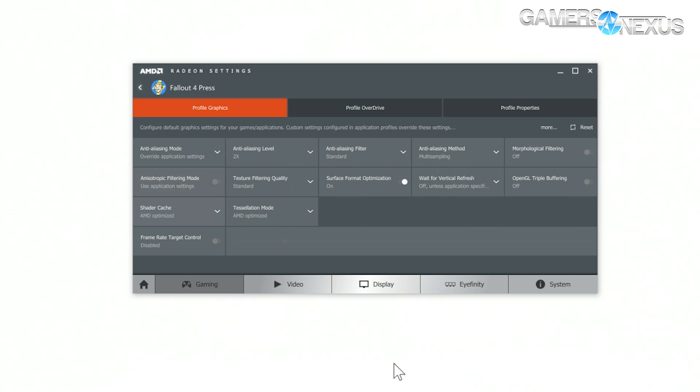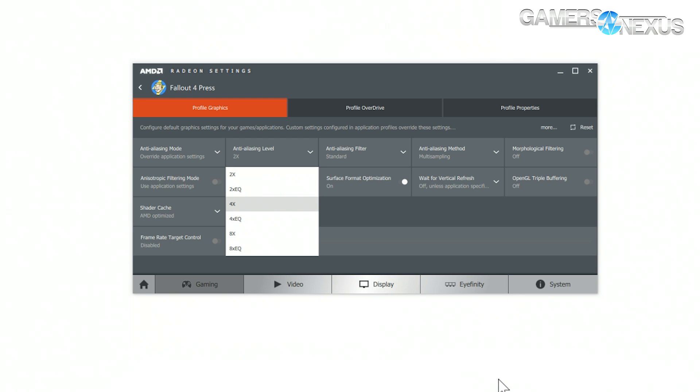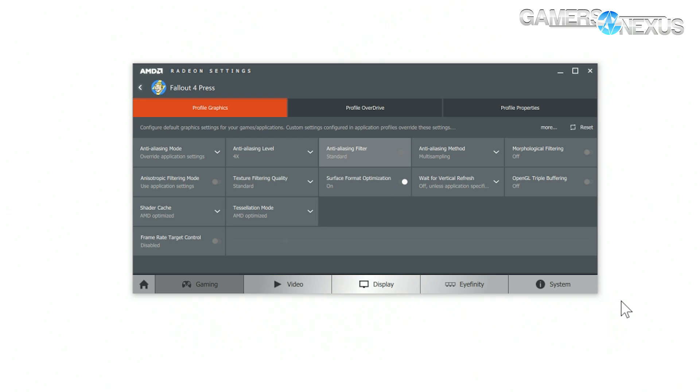The review portion of this content is really just talking about the performance data we've already given you in terms of boot-up time, load time, and similar items — and running through the major updates and features in the Crimson software, or Radeon Settings.